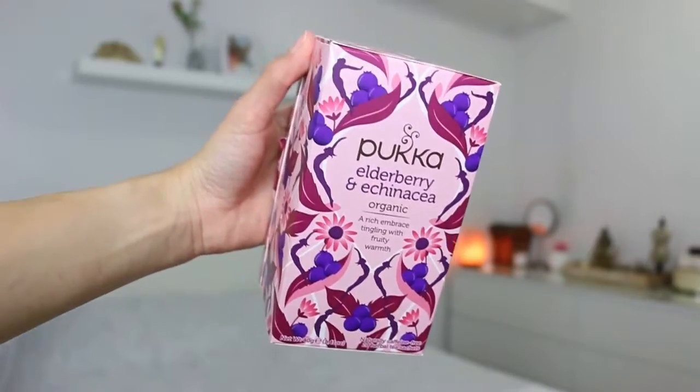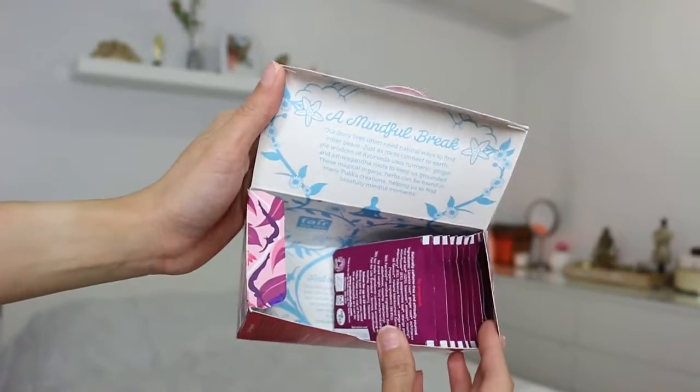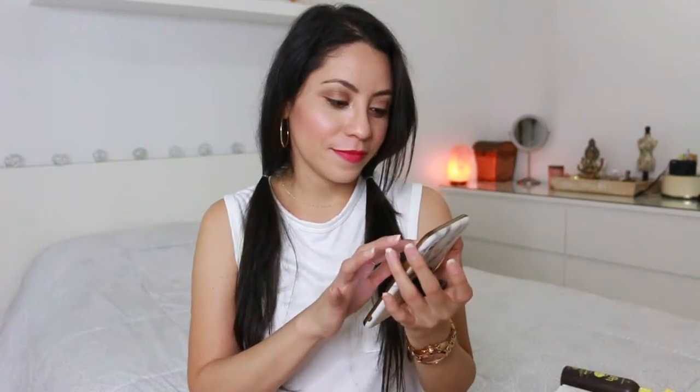The last thing from the drugstore is this tea by Pukka — and it has elderberry and echinacea. I'm so bad at saying that! I bought this because little Lynn was sick — she got a fever and my friend recommended the ingredient echinacea. I looked it up on Google Translate: echinacea. Wow, I said it so differently before — that's the power of Google Translate!